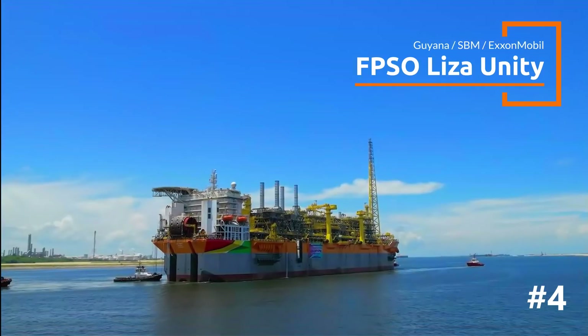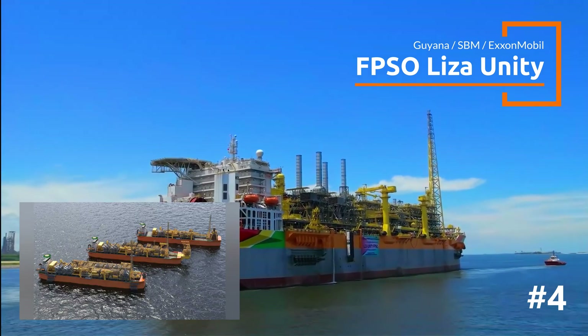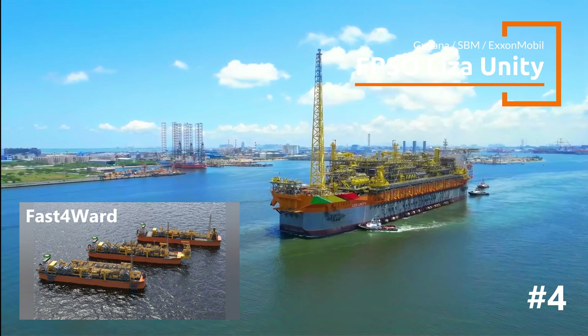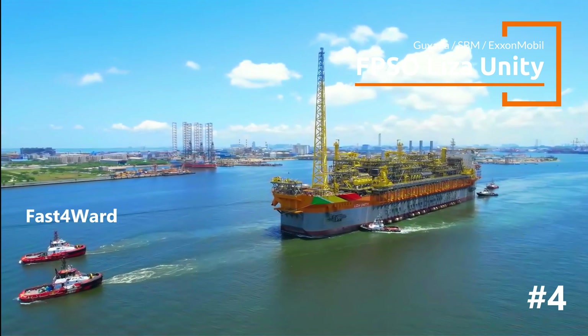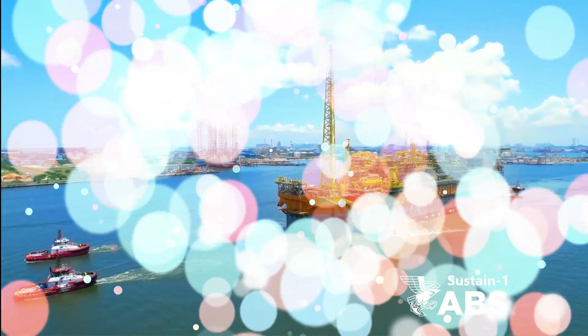There are a total of 19 topside modules. The FPSO represents SBM Offshore's first fast-forward design, benefiting from standardization. Liza has also been awarded the Sustain One Notation by ABS, showing SBM's commitment to sustainability.